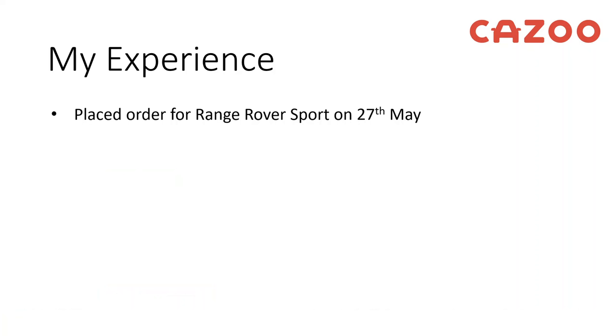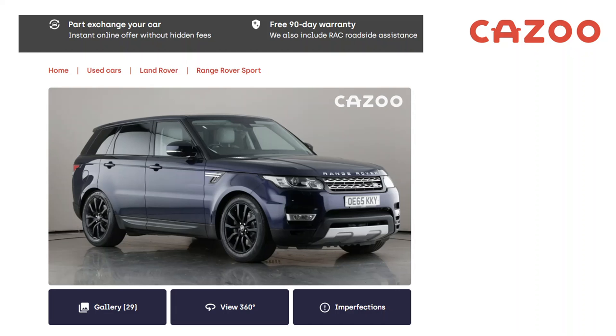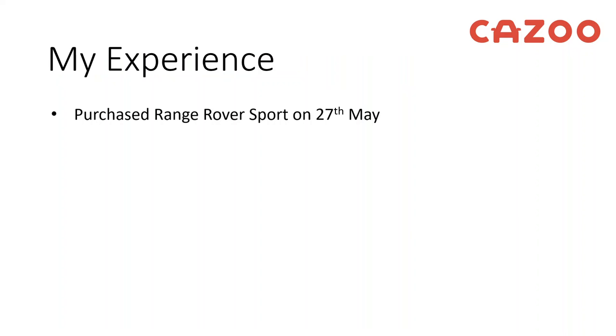So my experience: I purchased a Range Rover Sport on the 27th of May. Here's the advert — looks really nice, it's in Loire blue. They've got 29 pictures of the car uploaded, there are a few imperfections that they have marked, but generally it's a nice clean car. And here's my experience of purchasing the car, so purchased on the 27th of May.